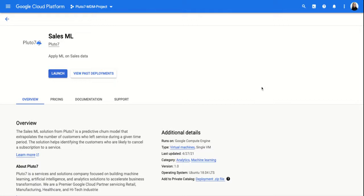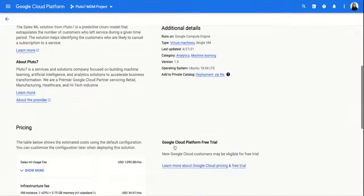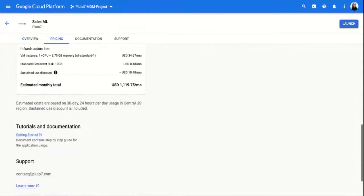Get your cart ready at the Google Cloud Platform, where Pluto7 makes it easy for customers to understand sales ML and how it can be implemented into their business processes. We give you an overview, a pricing breakdown, and tutorials to get you started. So check it out for yourself.